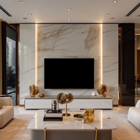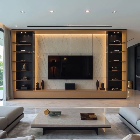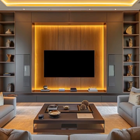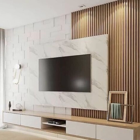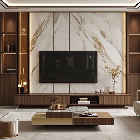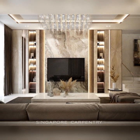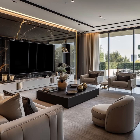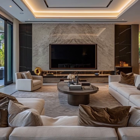Incorporating integrated storage solutions into the TV stand can enhance both functionality and style. Options such as drawers, shelves and concealed compartments help keep the living room organized while maintaining a polished appearance. For those seeking to make a statement, luxurious materials and unique design features such as sculptural forms or high-tech elements can transform the TV stand into a centerpiece that commands attention.